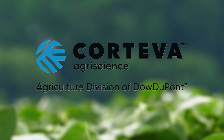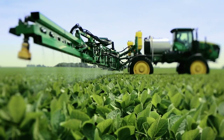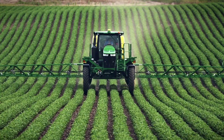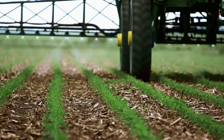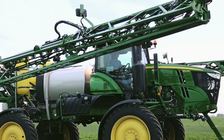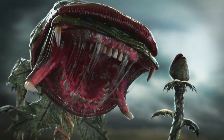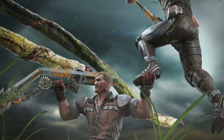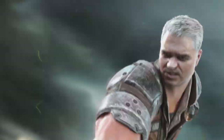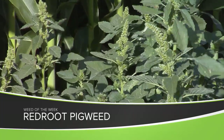The Weed of the Week is brought to you by Corteva Agriscience, Agriculture Division of Dow DuPont — finish the fight against tough weeds with the Enlist weed control system. Our Weed of the Week looks a lot like waterhemp or Palmer pigweed, but fortunately it's not — it's just red root pigweed.